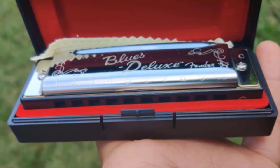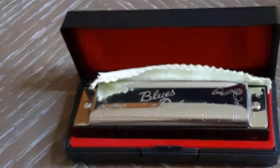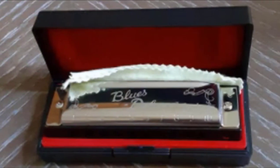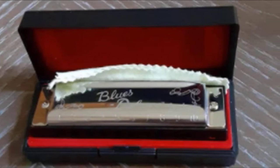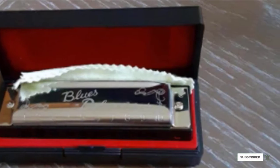The Fender is definitely a brand that knows how to make good-sounding instruments, and the Fender Blues Harmonica is a good representation of these Fender virtues. This harmonica comes in seven harmonica keys: C, B, B, A, D, E, F, and G. The C key sounds relatively deep and mellow, but also has a hint of cheekiness.